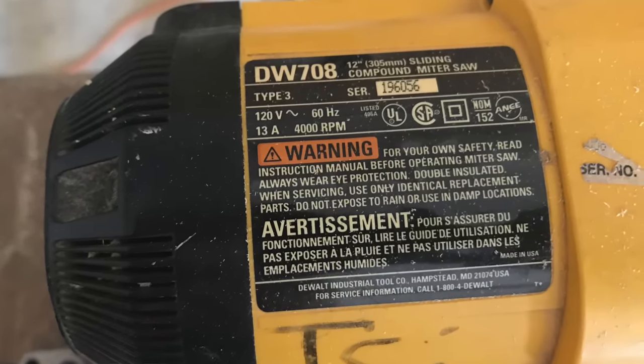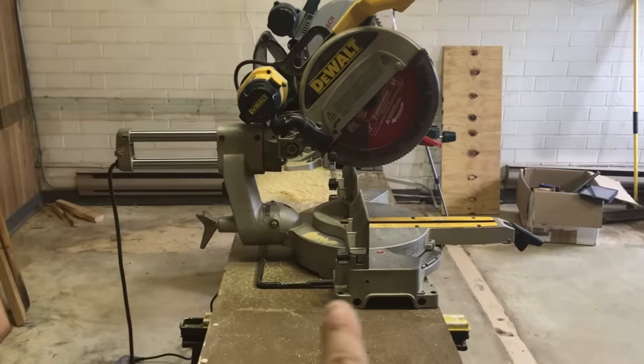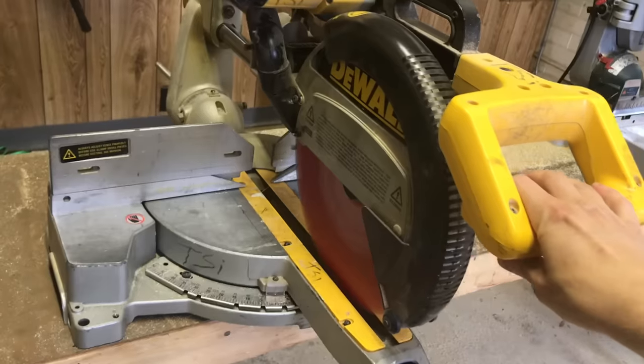These saws traditionally just won't fit anywhere because the rails need a ton of space behind the saw. For years I used this DeWalt 708, which was a great saw, but to mount it in the shop I needed a table that was three feet deep. That table stuck 36 inches out into the room — not because I wanted it to, but because the saw required it. That's eating up a lot of floor space in your shop, and it's all because the saw needs all that backswing — the space behind it — to operate.